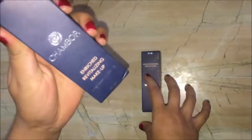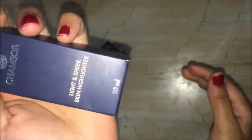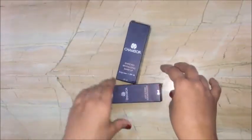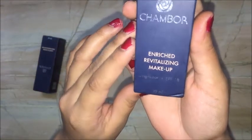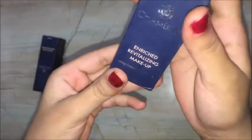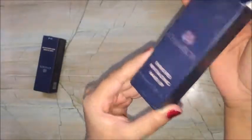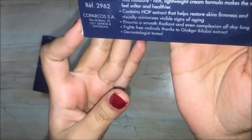Today I will be showing you my Shambur enriched revitalizing makeup — this is the foundation, and the other is my highlighter. Let's start with detailed information. So first we'll start with the foundation. It is a long wear, SPF 18, 30ml. You can look at the price — it is worth it and will give you 100% results. Trust me, you have to use it once.